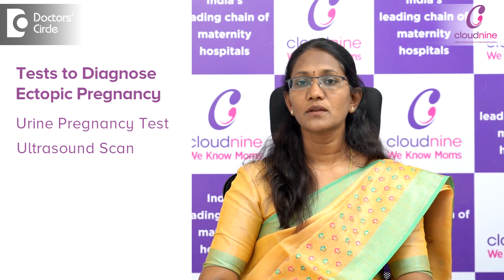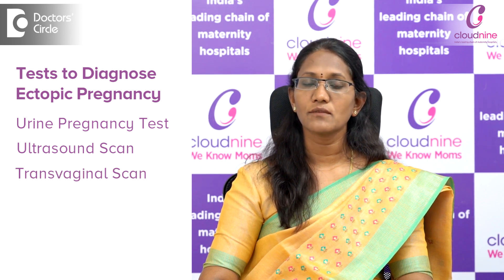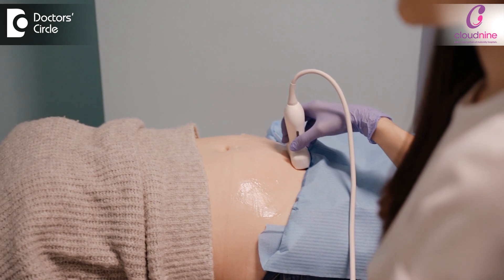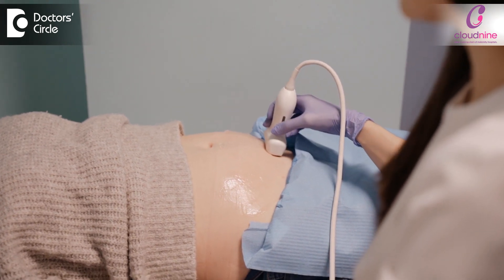The next test would be to do an ultrasound scan. Mainly, we recommend a transvaginal scan, which is more accurate because the probe introduced through the vagina is closer to the uterus, which helps us to locate the pregnancy in a better way. Sometimes in early stages, the pregnancy may not be detected in the uterus, and in that case we may repeat the ultrasound scan after a few days.